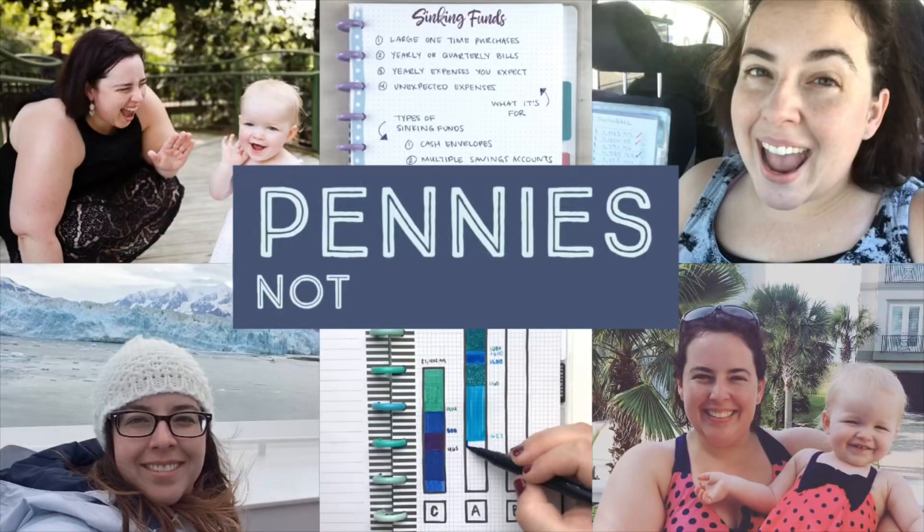Hey everyone! Today I'm going to be doing our debt snowball update. We do these monthly and I give a progress update of how much debt we paid off. I do these every month so I can see how much debt we paid off in the previous month and what our debt total is currently.